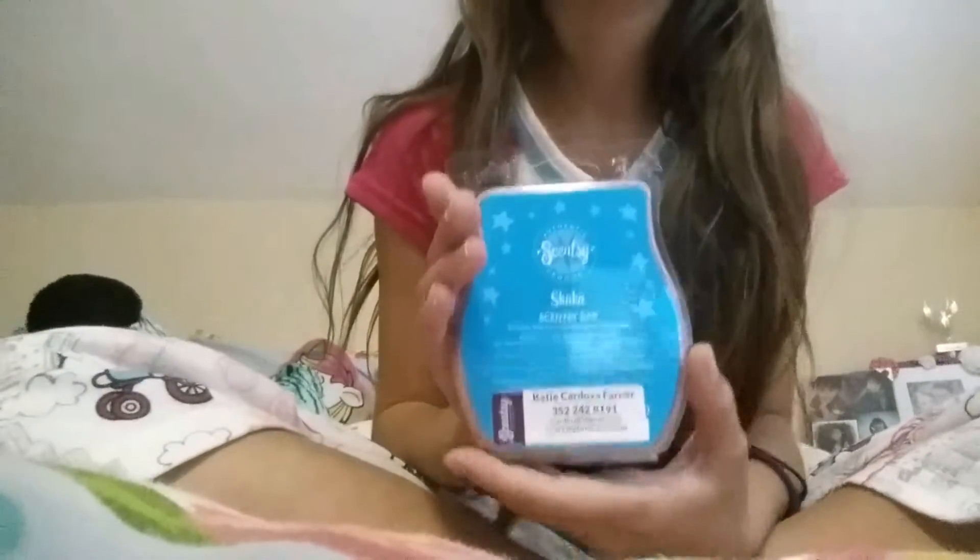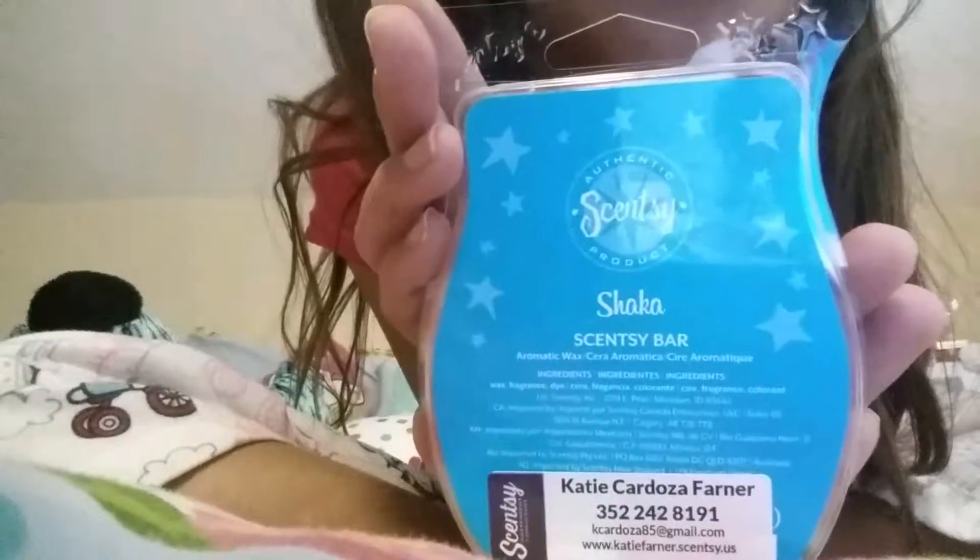The next scent I have is Shaka. This one was used inside the Lace and Hope nightlight that I showed you. This one also smells really, really, really nice. If you're looking for a not too strong scent but still want a lingering smell in the room, I think this one would definitely be good for you. I've used one because it's in the Lace and Hope.